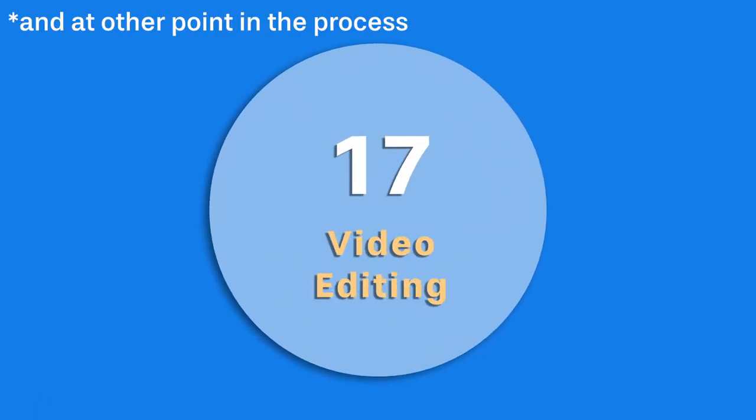Right near the end of the process, video editing happens and this is where any further edits are made. Unwanted scenes are taken out and titles and credits are added.